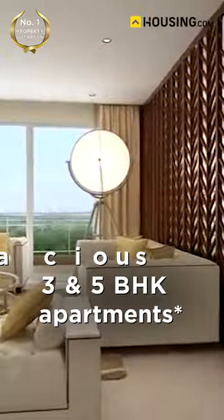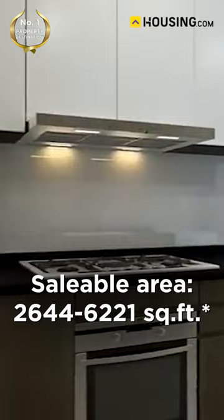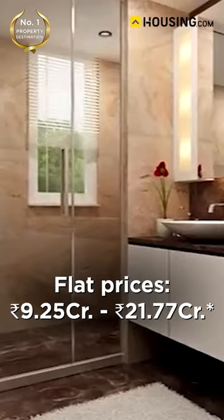The saleable area for these flats ranges between 2,644 square feet to 6,221 square feet. Flat prices in the project start from an average rate of 35,000 per square feet, with the overall price range going from 9.25 crore to 21.77 crore. For context, the average price of property in Gurgaon is 10,703 per square feet.